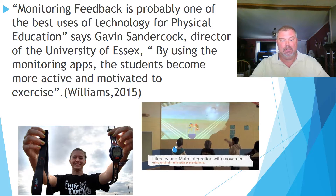An important tool in utilizing technology in physical education is monitoring feedback. It is one of the best usages, says Gavin Sandercock, director of the University of Essex. By using monitoring apps, the students become more active and motivated to exercise.